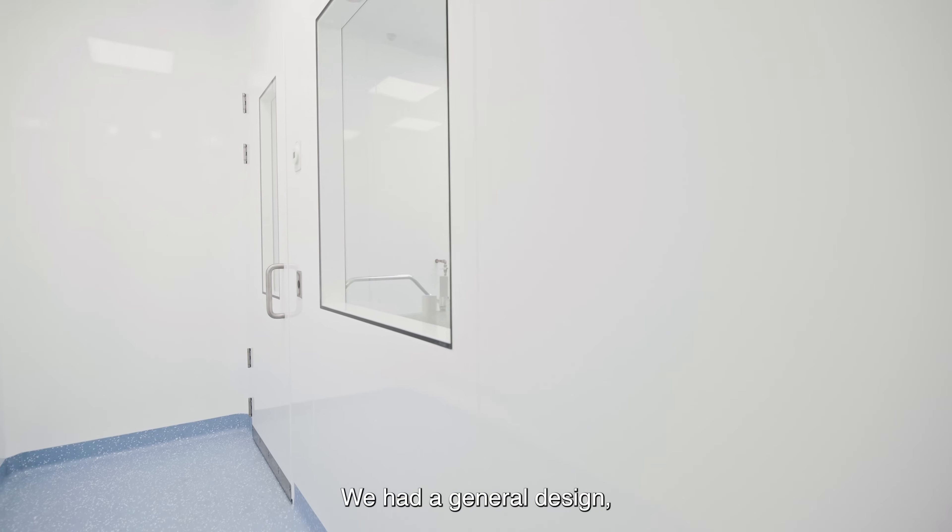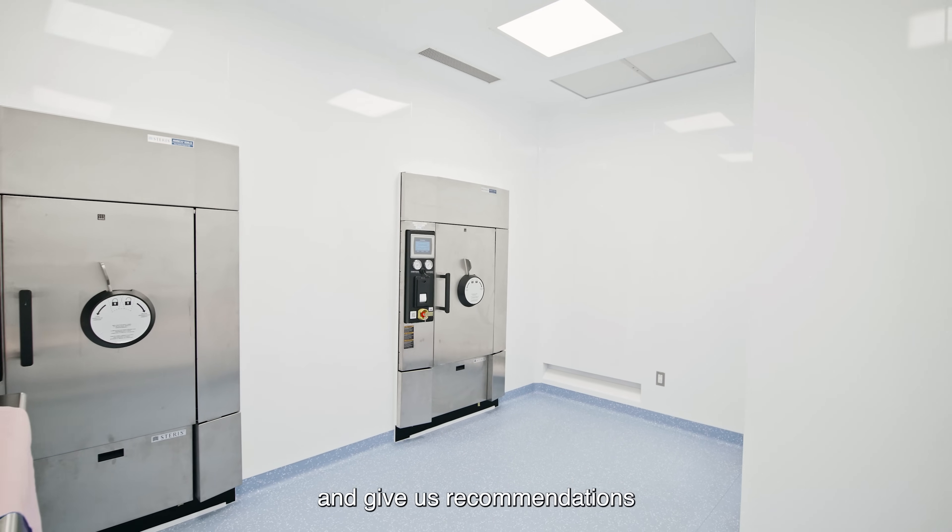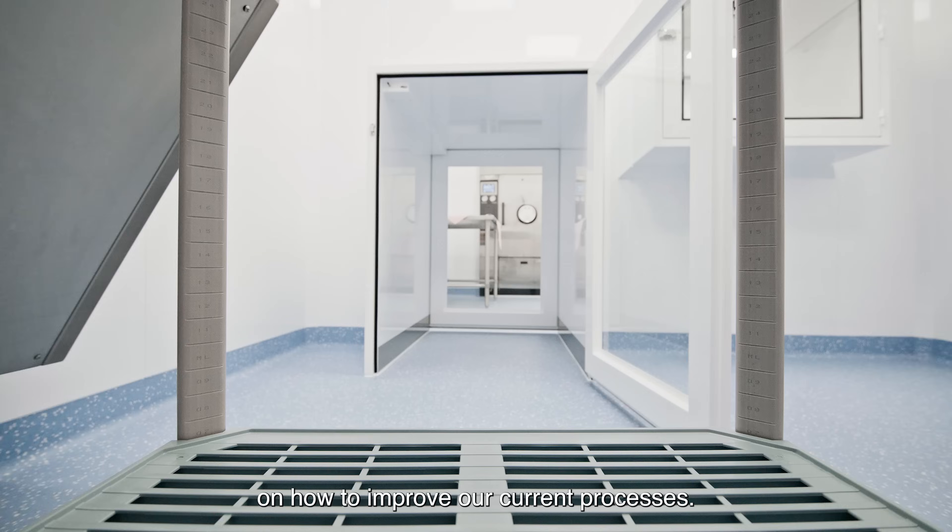We had a general design, but McCart was actually able to come in with their experts and give us recommendations on how to improve our current processes.